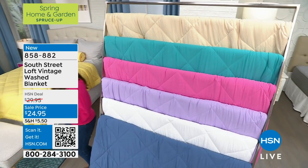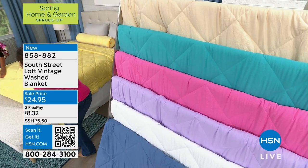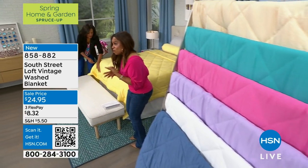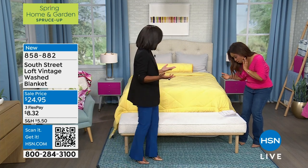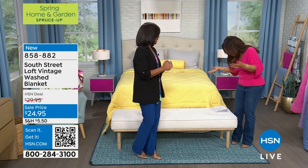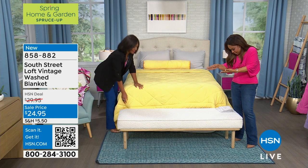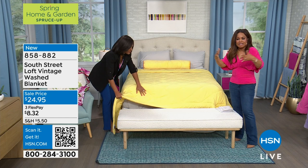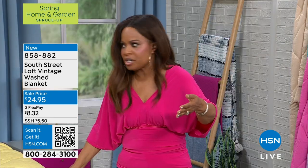I recommend going up a size in the blanket — and the great news is that the twin, full queen, and king are all the same price! So if you're buying it for a sofa or a chair rather than a bed, you may want to consider going up a size.